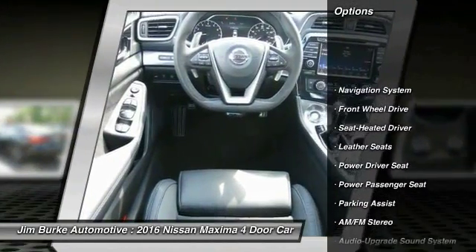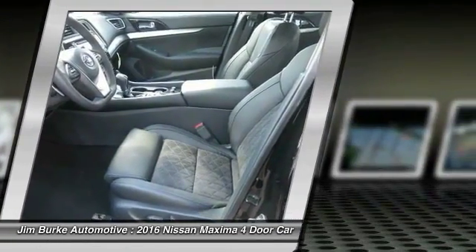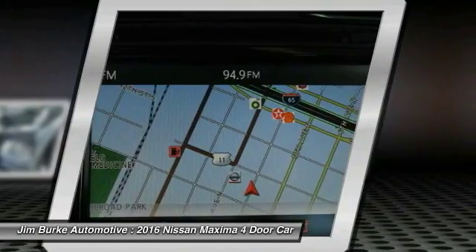Traction control, anti-lock braking system, power passenger seat, navigation system, Bluetooth wireless data link for hands-free phone, home link, garage door opener, air conditioning front, power steering, aluminum wheels, cruise control.